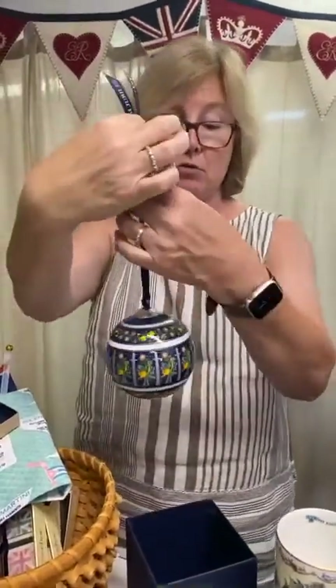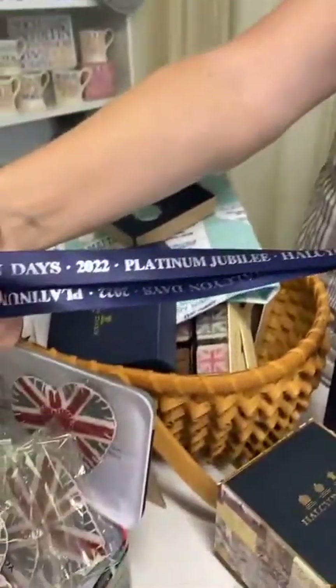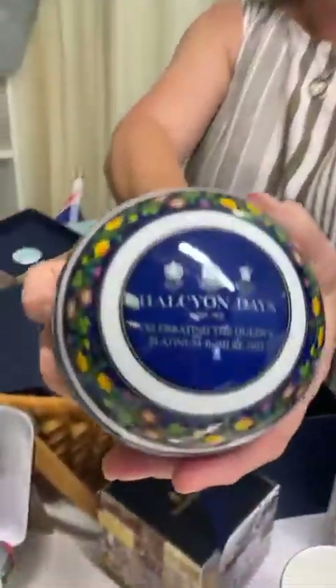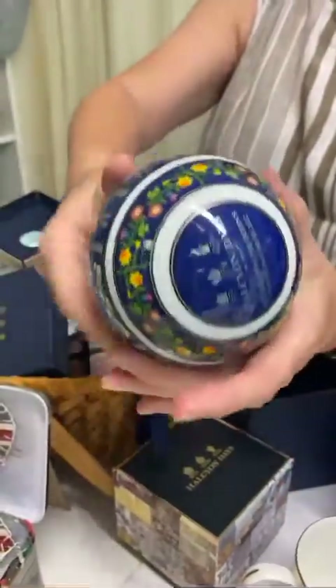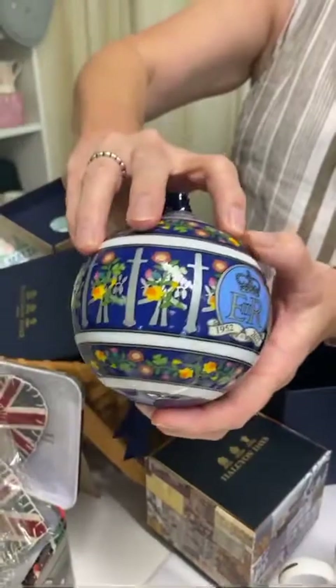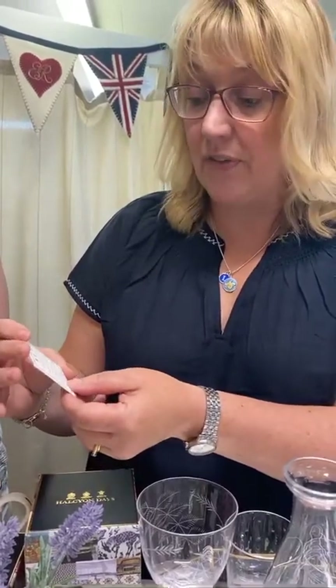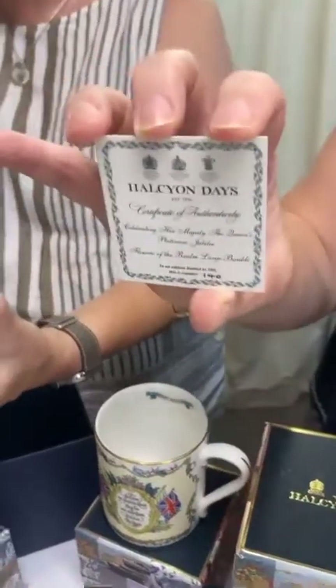This is the Flowers of the Realm design - don't drop it! It's one substantial bauble. Look at the ribbon: Platinum Jubilee 2022. This is a real keepsake of excellent quality - it's fine bone china and it has all the Flowers of the Realm pattern. It comes with a certificate of authenticity. This is a limited edition of 500, and this is number 140. So there are only 500 of these, celebrating Her Majesty the Queen's Platinum Jubilee.